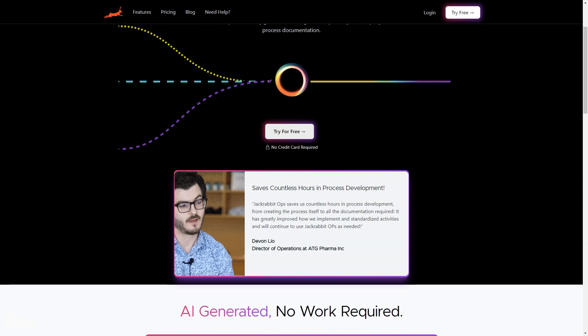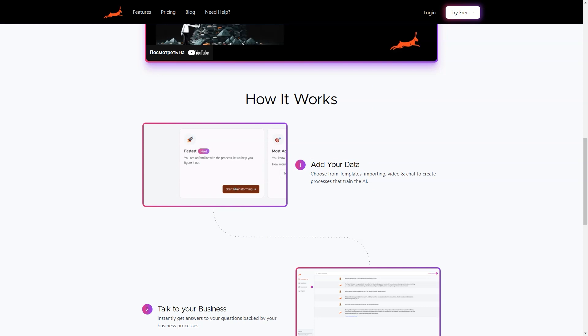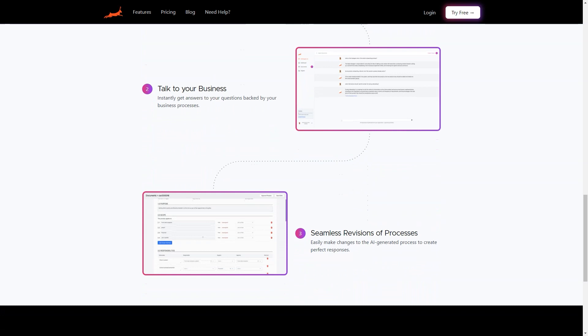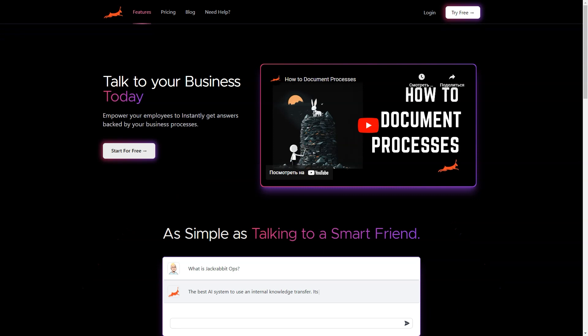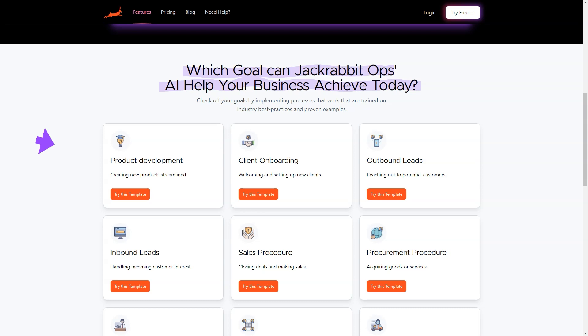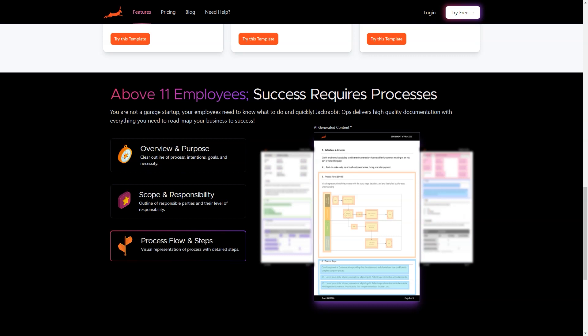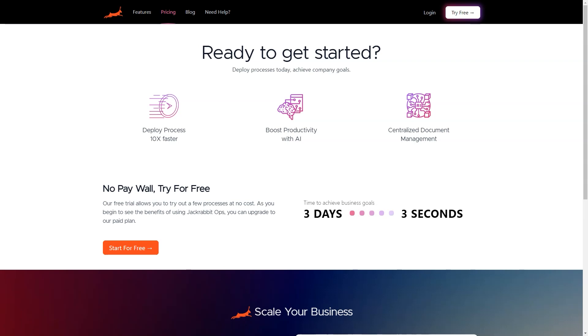Jackrabbit Ops is cost-efficient too. It helps you save costs by automating repetitive and time-consuming tasks, which allows your employees to focus on more critical and value-adding work. Plus, it can also help to improve employee morale and job satisfaction. One of the best features is its centralized platform, where all your business's critical information is stored, enabling you to access data from anywhere at any time. It can help you identify patterns and trends in your business, helping you make data-driven decisions that lead to growth and success. Sign up today — it's like having a general manager who is always available and gives you the correct answers at the right time.